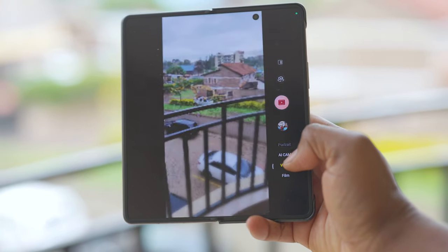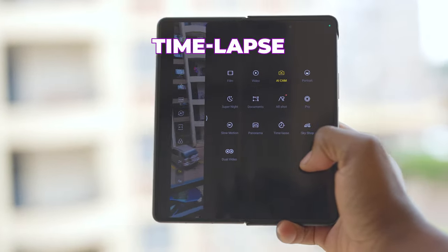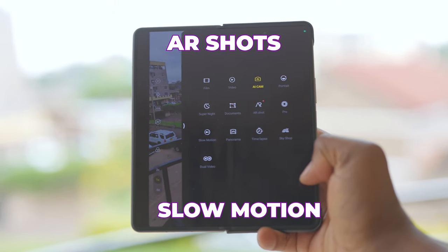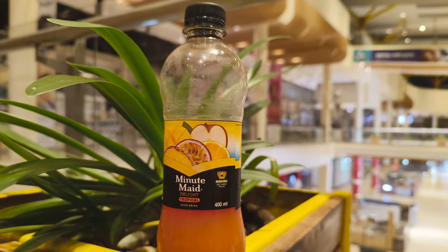There are additional modes to play around with including film mode, time-lapse, wide selfie, AR shots, slow motion, and more. The Phantom V-Fold is more than reliable when it comes to photography and videography. The photos and videos are well-detailed, sharp, with saturated colors and a really good dynamic range.